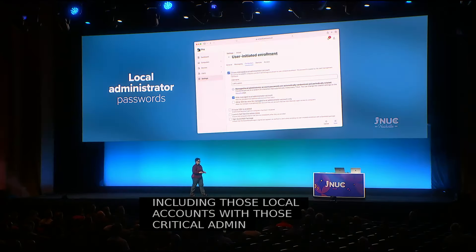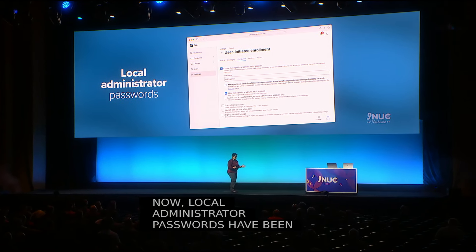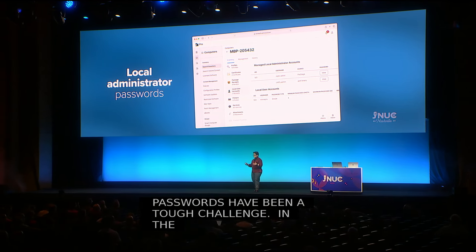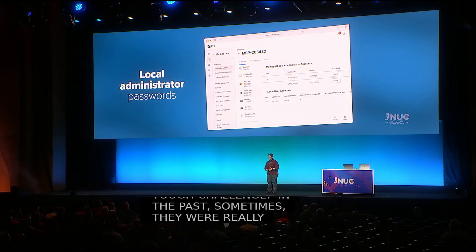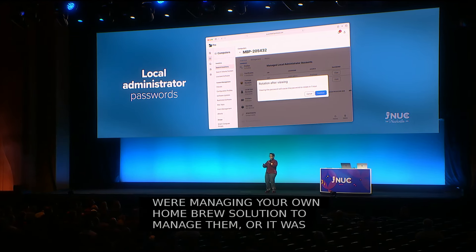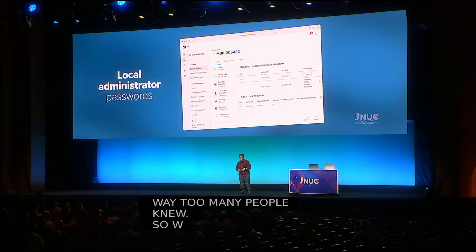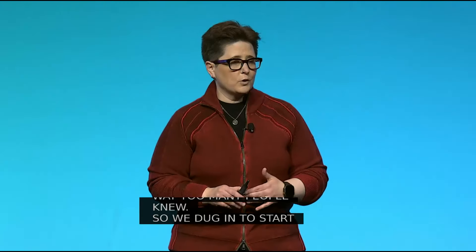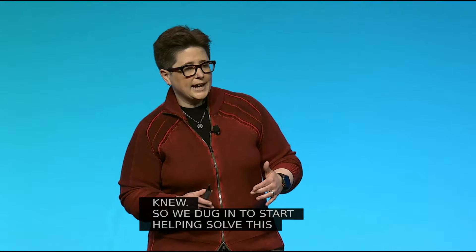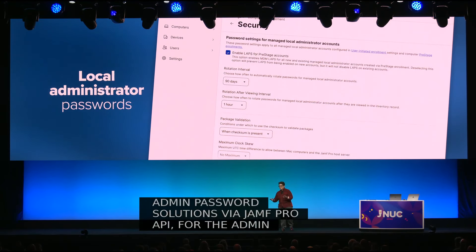Local administrator passwords have been a tough challenge. In the past, sometimes they were really tedious because you were managing your own homebrew solution, or it was really insecure because of a single shared password that way too many people knew. So we dug in to start helping solve this problem. In Jamf Pro 10.45, we brought you a local admin password solution via Jamf Pro API for the admin account created during automated device enrollment using a pre-stage. That was just the start.